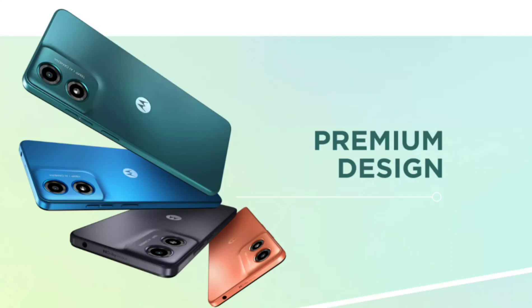The Moto G04, which features a water-repellent body, measures 163.49 x 74.53 x 7.99 mm and weighs 178.8 grams. It features a 6.5-inch LCD panel that offers an HD-plus resolution of 1612 x 720 pixels and a 90Hz refresh rate.